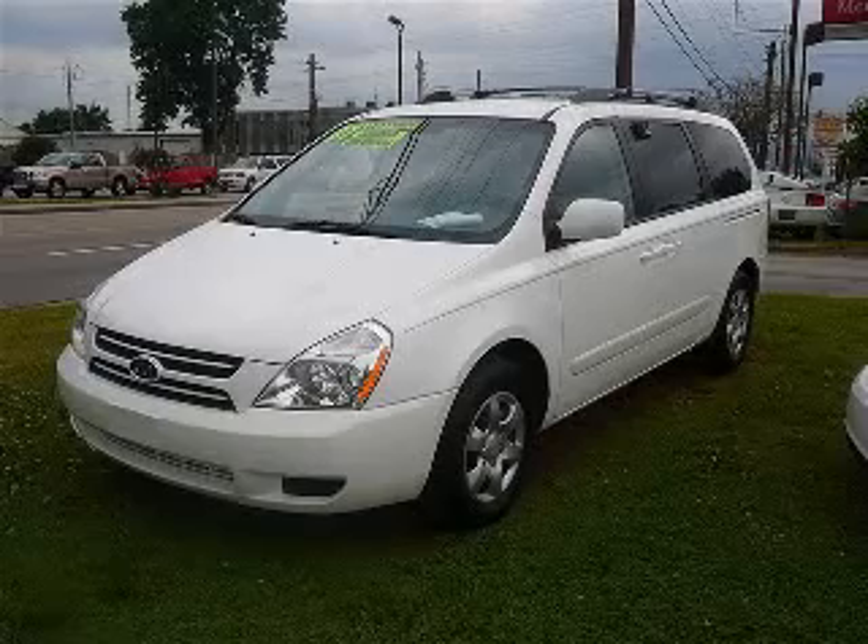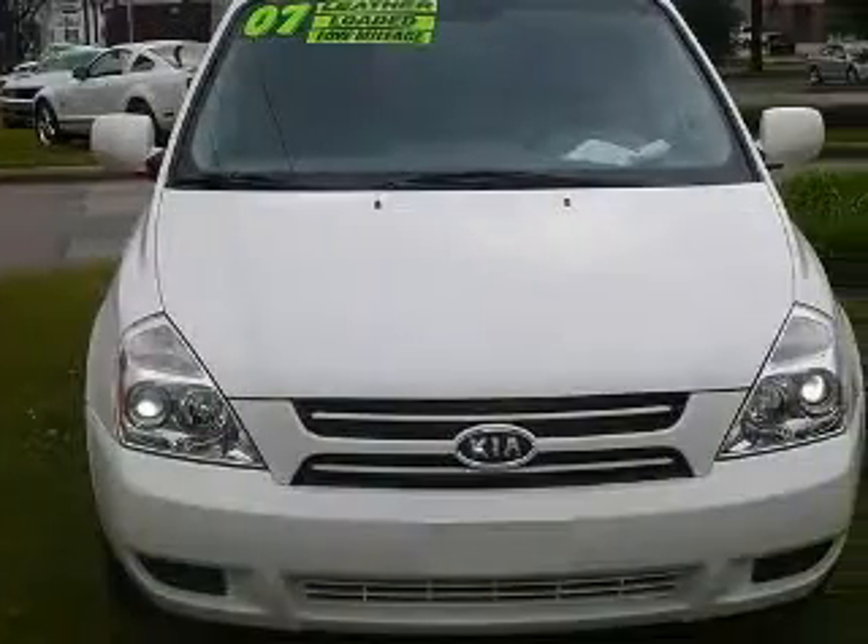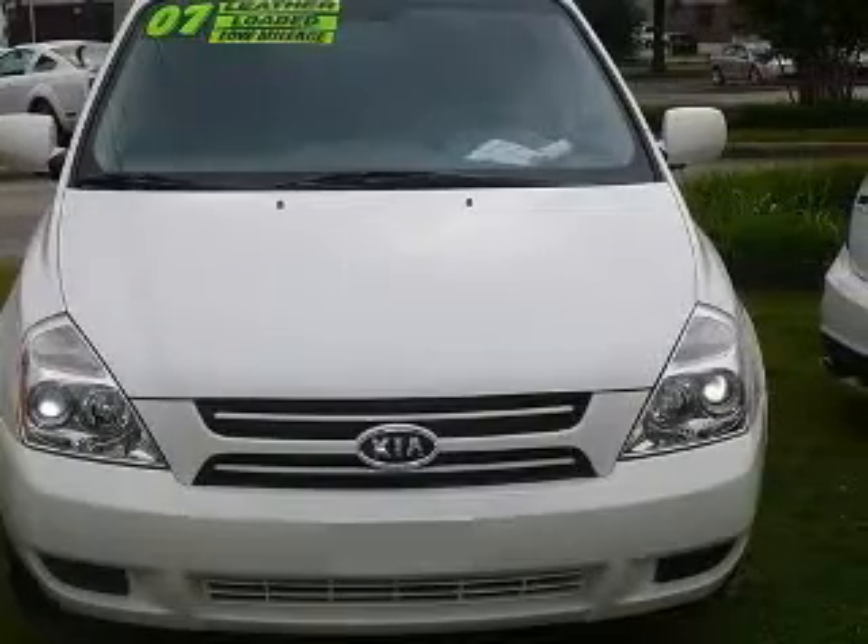We are proud to present this excellent 2007 Kia Sedona. This Sedona has a 3.8L V6 engine and an automatic transmission.